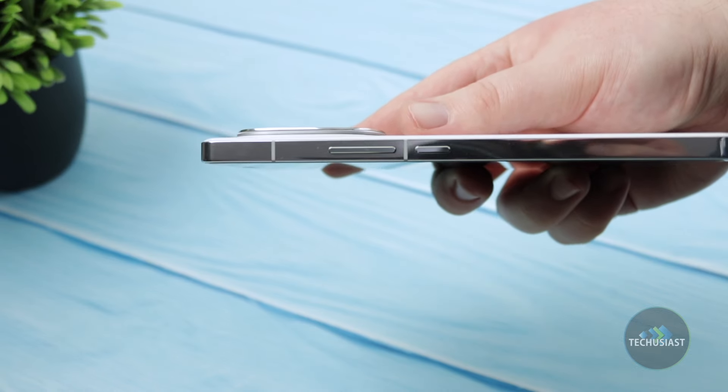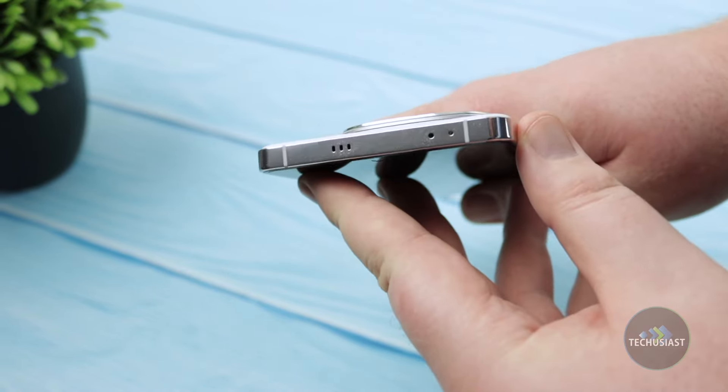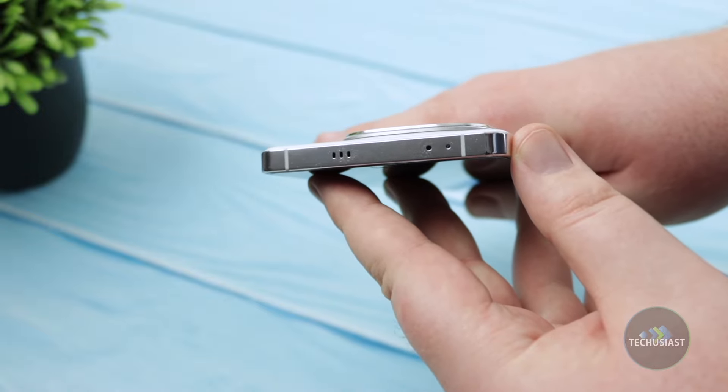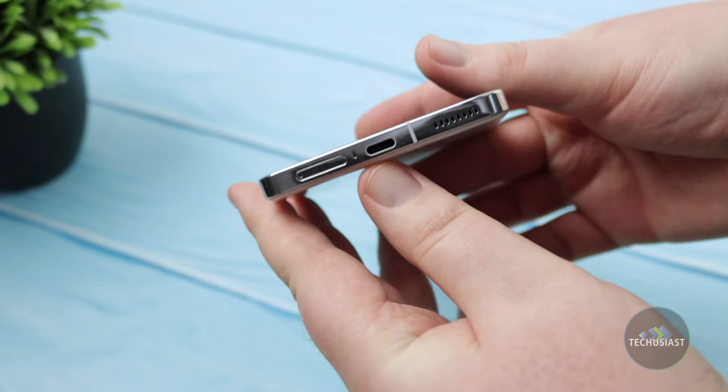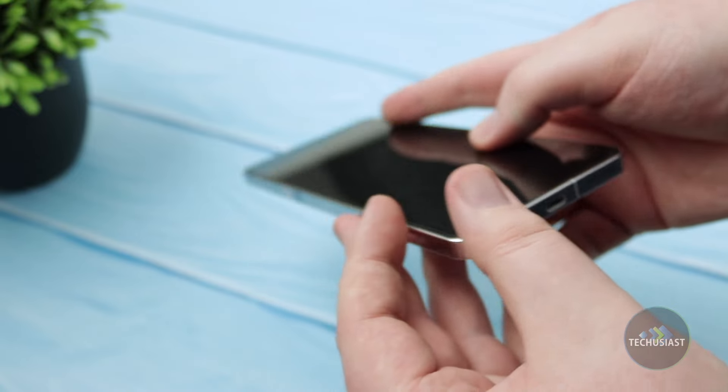Regarding ports and buttons, the iCode 12 sports the volume and power button on the right side and nothing on the left. The top houses a speaker, a microphone and an IR blaster, while the bottom contains the USB-C port, another microphone, a speaker and a SIM card slot. Perhaps the only downside is that it only features IP64 certification, and even that is only on the Chinese model, which means it's not as durable as other well-known devices.